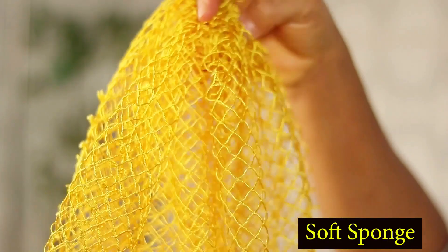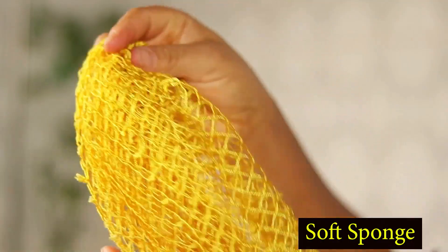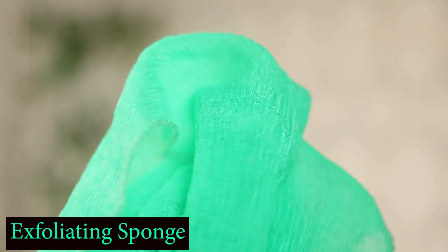Once I decided to pay attention to my shower routine, a whole lot changed. My skin changed a lot and I started receiving even more compliments. The first thing on my list is my sponge. I now have two types of sponge — before I used to have just any regular soft sponge, but now I have both a soft sponge and an exfoliating sponge. I use both every day.